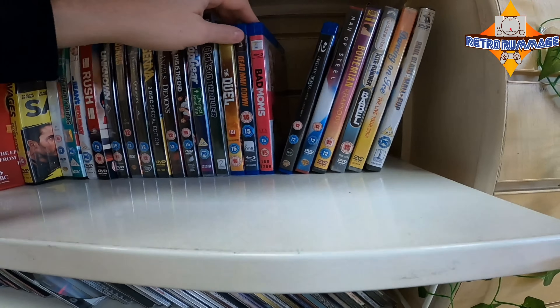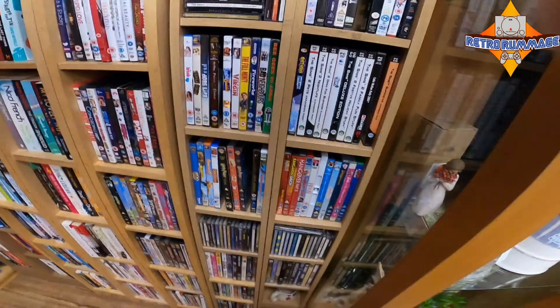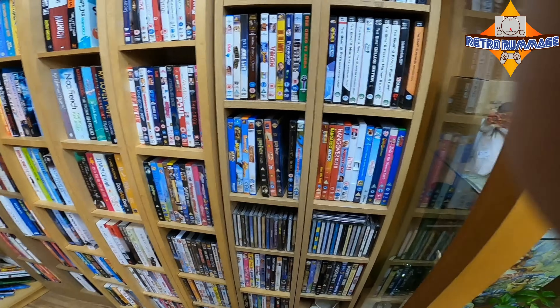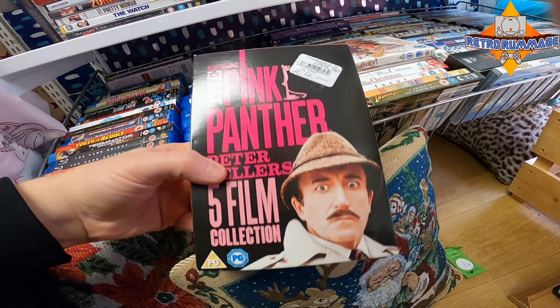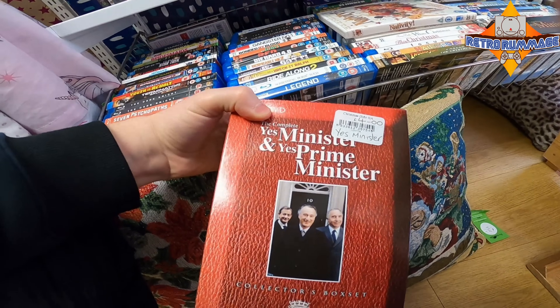Next charity shop — unfortunately not much. A couple of sealed ones; always keep an eye out for sealed DVDs as some of them do tend to have a bit of value. This one does three DVDs for a pound, which is one of the cheaper ones. Unfortunately nothing in here either.